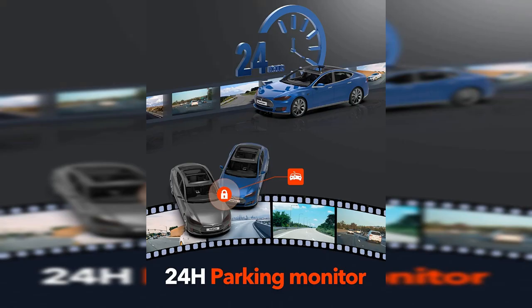It is also equipped with a built-in Wi-Fi GPS, a 3.16 inches IPS screen, night vision, 170 degrees wide angle, WDR, and 24H parking mode, making it one of the best dash cameras on the market.